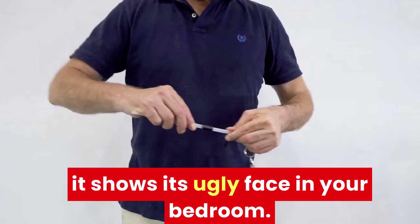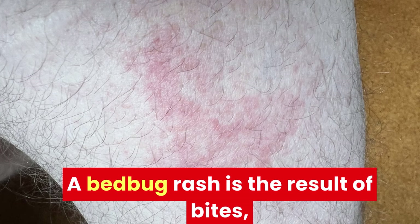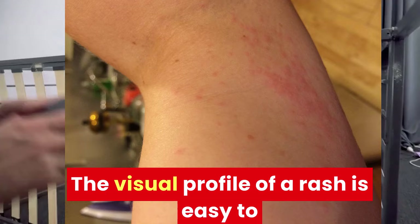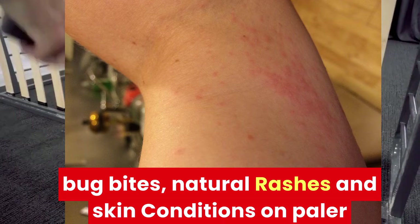What does a bed bug rash look like? A bed bug rash is the result of bites, meaning the visual and physical results can also be known as bed bug bites, bumps, or pimples. The visual profile of a rash is easy to identify, but can also easily be mistaken for other bug bites, natural rashes, and skin conditions.